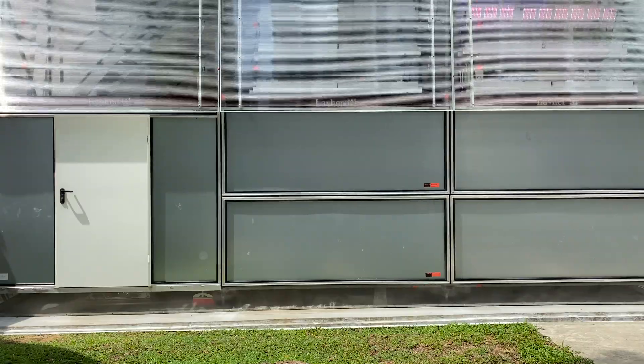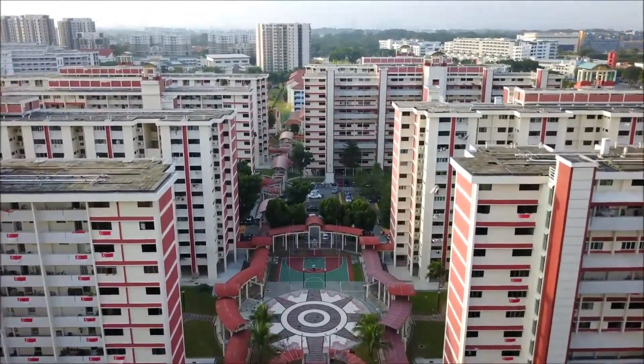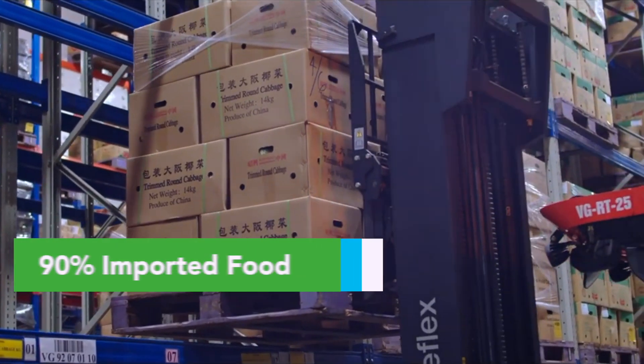Would it be crazy if I told you these vegetables could be found right outside your house? Singapore has 2 million square meters of unused vertical spaces, yet we still import 90% of our food. This is our solution.